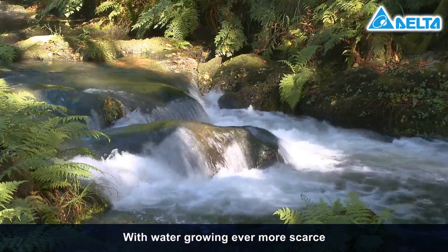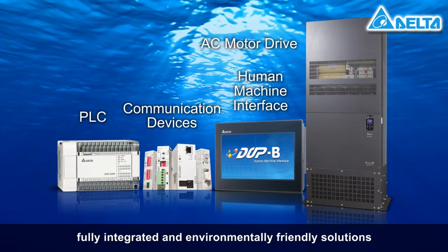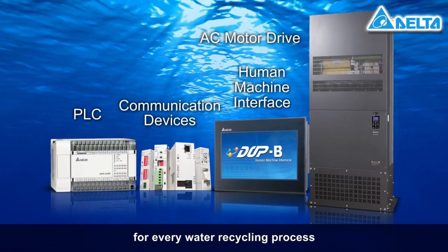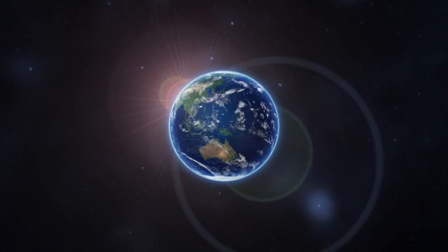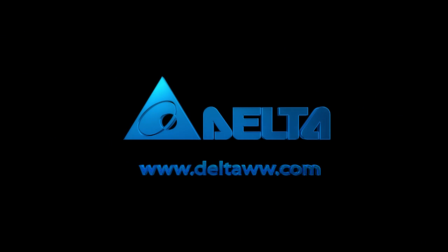With water growing ever more scarce, Delta offers thoughtful, fully integrated, and environmentally friendly solutions for every water recycling process. Delta Electronics — innovative, clean, and efficient energy solutions for a better tomorrow.